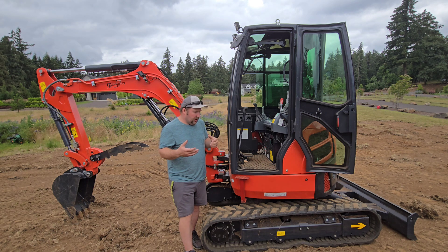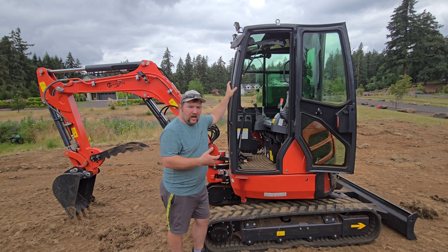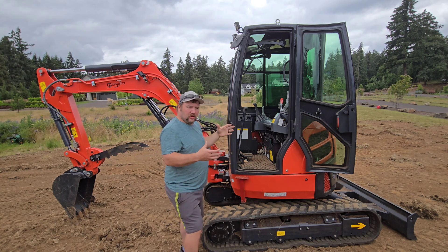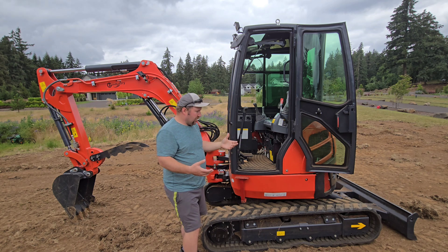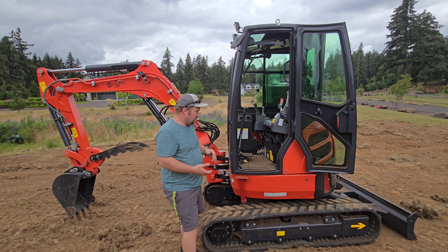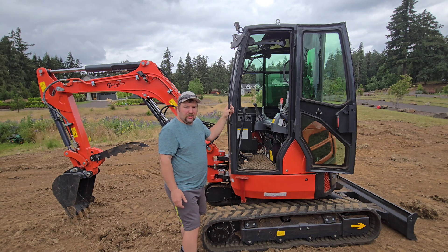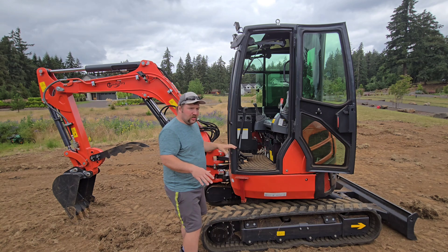If you can get a machine that does that and has creature comforts like the enclosed cab, air conditioning, and radio — those little creature comforts so you can do the job in more comfort — and save quite a bit of money compared to buying a name brand, then what's wrong with that? It does what it does. What you see is what you get. You're getting a couple steps down in quality.